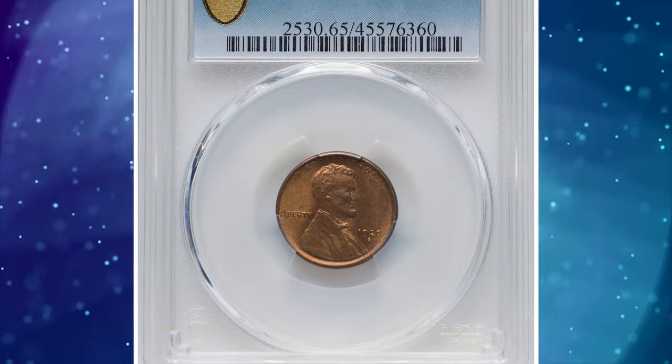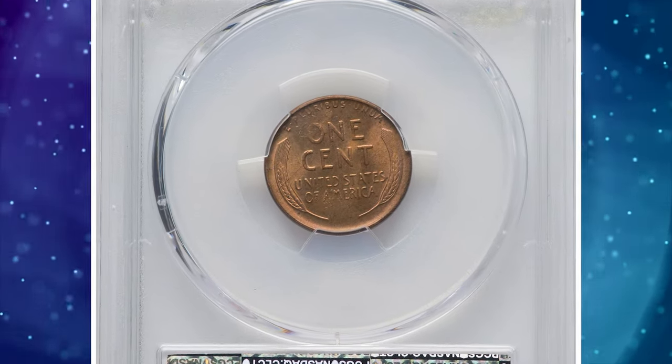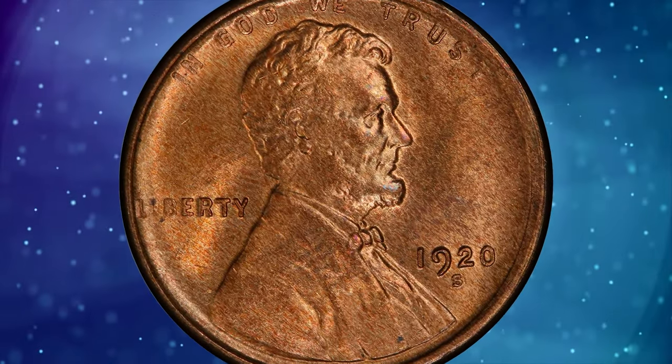Number 6: 1920 S Lincoln Cent in MS65 red condition. According to Heritage Auctions, the 1920 S is a challenging issue to acquire with original full red color, with a lesser number grading MS63 or MS65.